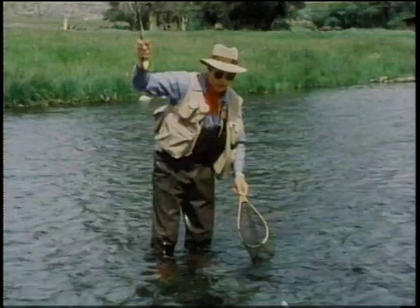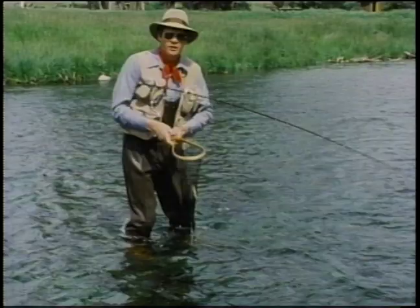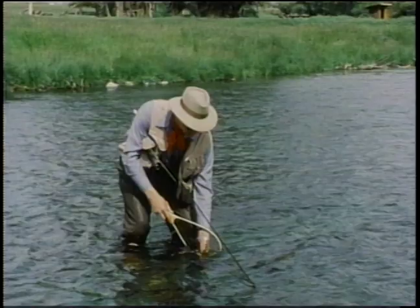Fly fishing is an exciting and productive way to take trout, and it's a lifetime sport in which you can become totally involved. All you need to get started is a rod and reel, a line, a leader and some flies. Then there's the fun of learning about the fish and its food organisms, the satisfaction of tying your own flies to match the hatch, and the subtleties of casting and presentation and reading the water.